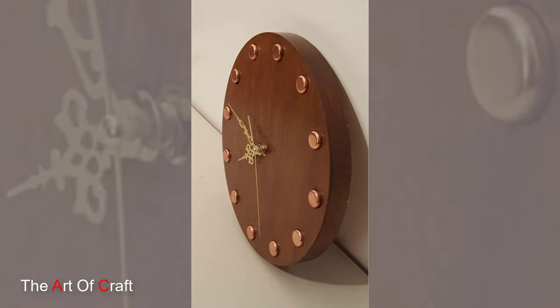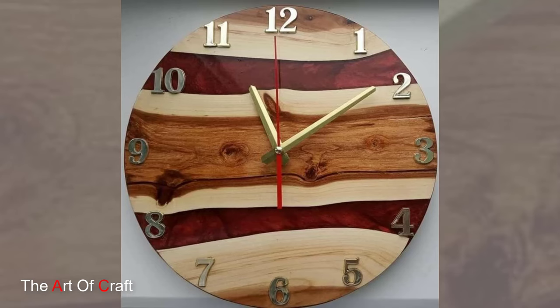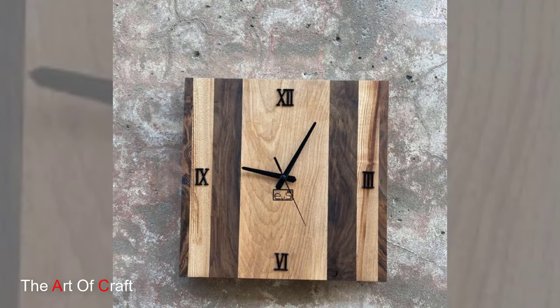The design possibilities of wooden wall clocks are vast, ranging from minimalist Scandinavian styles to ornately carved vintage designs. Some clocks feature sleek, clean lines with simple numerals or markers, embodying the minimalist ethos that aligns with modern decor. Others boast intricate detailing or geometric patterns carved into the wood, reflecting a more traditional or artistic aesthetic.